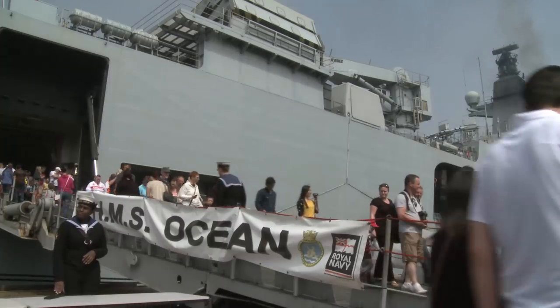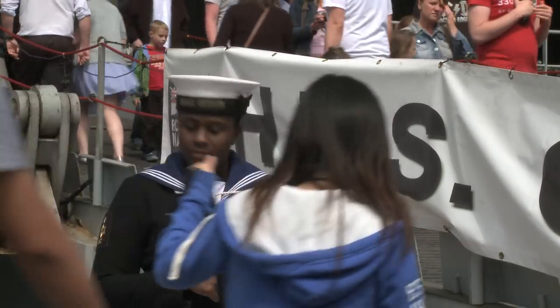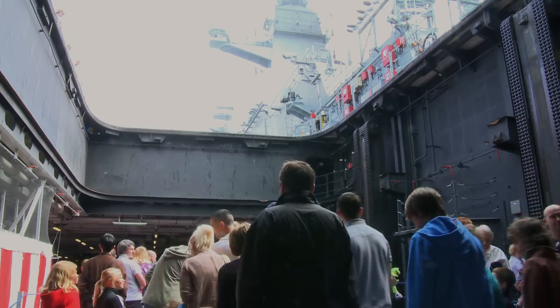The proximity of the Port of Sunderland to the city centre means that it's a fantastic opportunity for not only my ship's company to get out into the city but also the people of Sunderland to come to us.